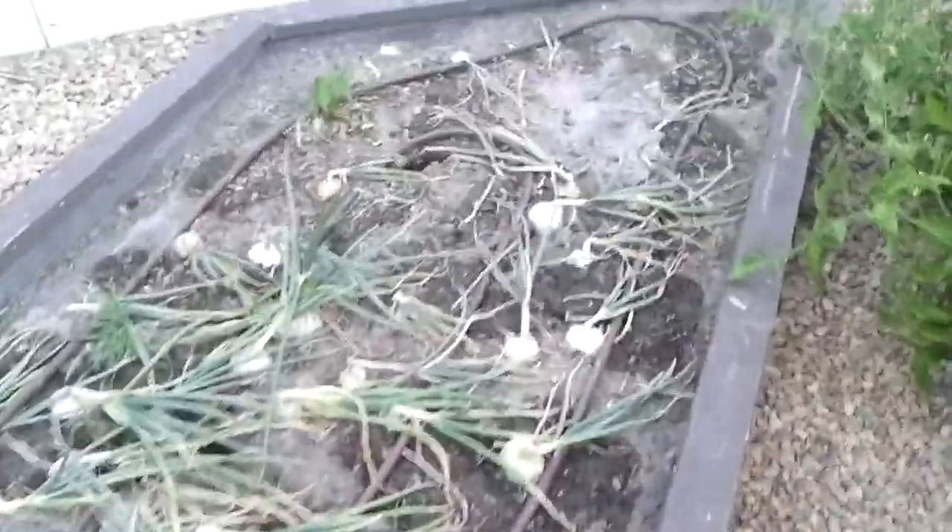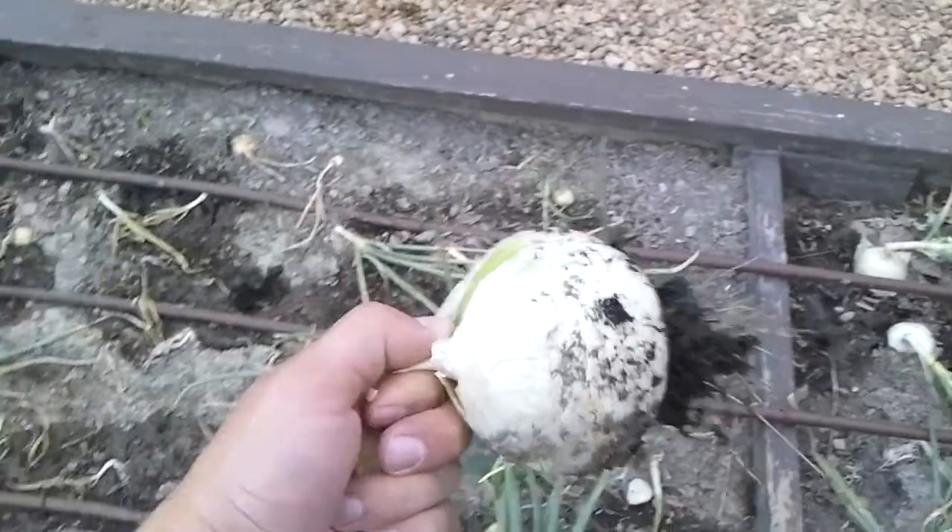Onions — got a ton of onions this year. Got some white onions, big white onions, and yellow onions as well. We just pull them as we need them.